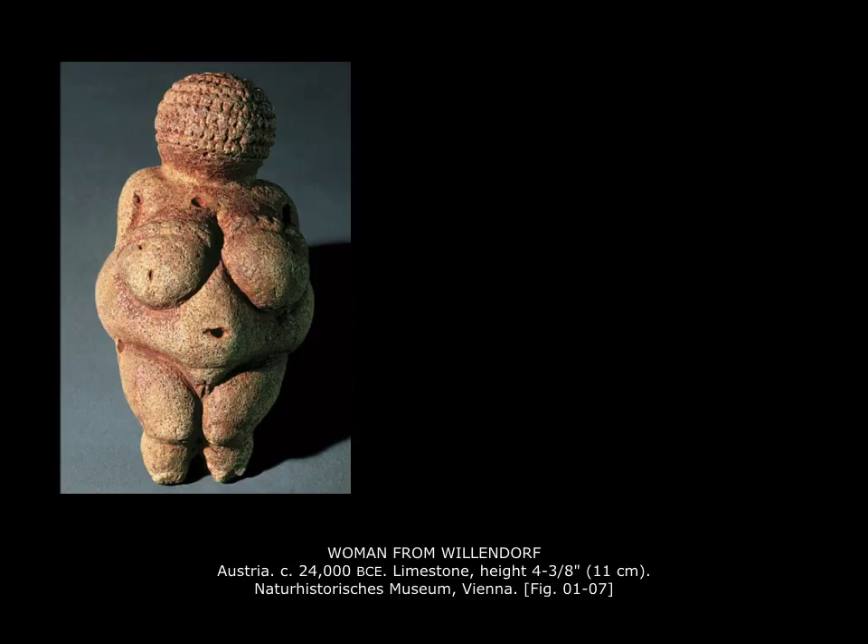What we're looking at here is probably the most famous of the Venus figures from prehistory, the so-called Woman from Willendorf in Austria. You can see that it's made out of limestone and that it's pretty small — just barely four and a half inches high, so it would fit very neatly in the palm of your hand. One theory is that migratory people may have picked up rocks or stones that suggested to them a particular shape, in this case a pregnant woman.